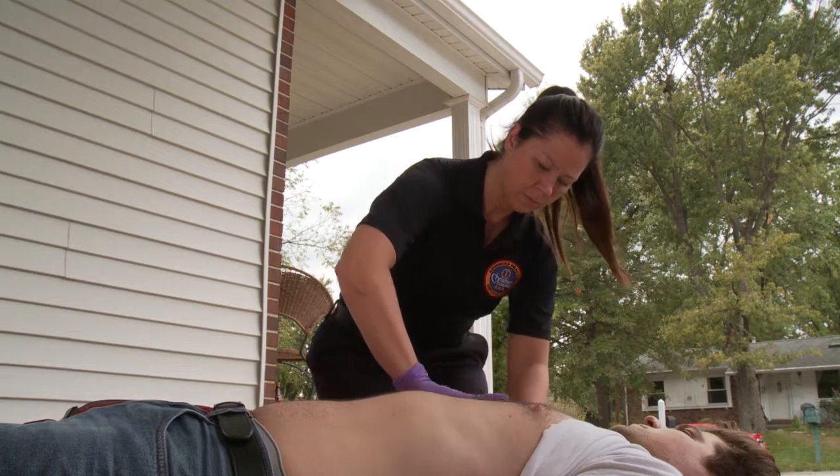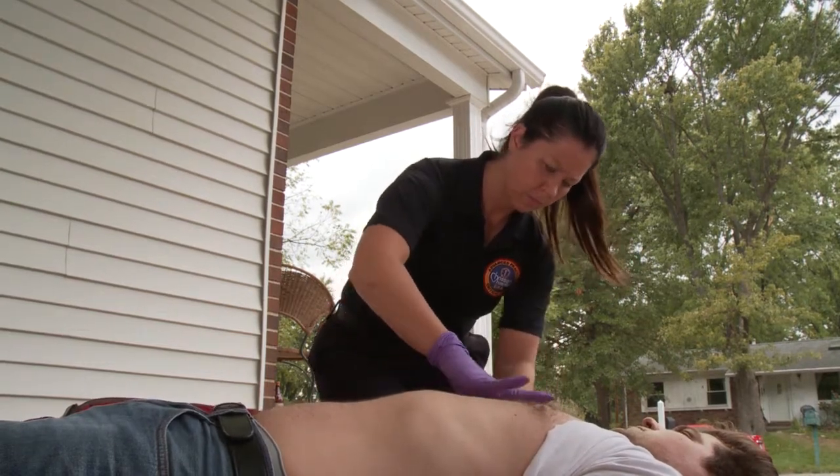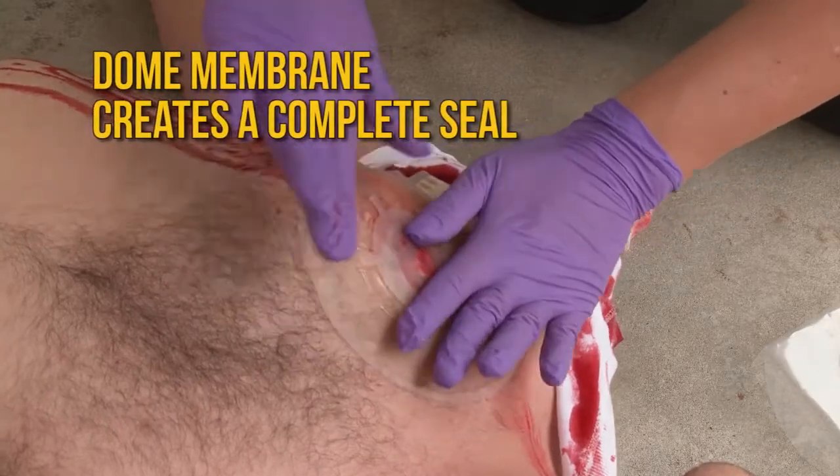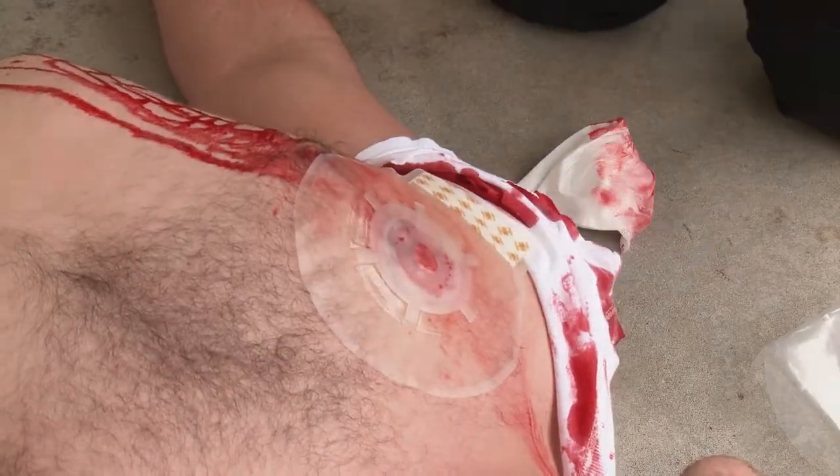Unlike other vented chest dressings that create openings by removing hydrogel, the HVENT provides a complete seal around the wound area and its unique dome membrane design minimizes the risk of air or fluid from finding an alternate path.